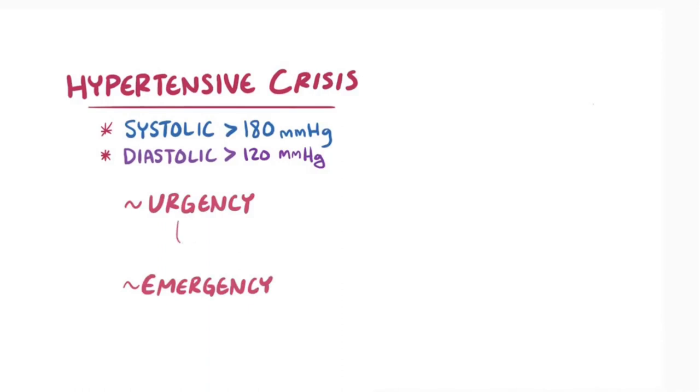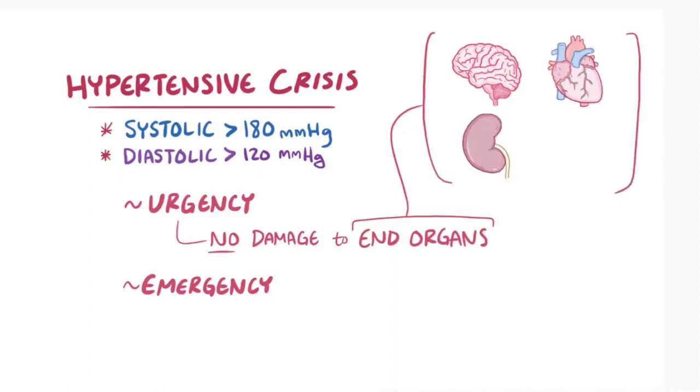With hypertensive urgency, there hasn't yet been damage to end organs, like the brain, kidneys, heart, and lungs. In hypertensive emergency, there has been shown to be evidence of damage to end organs.